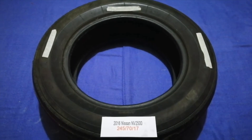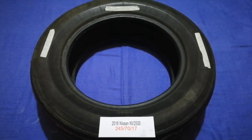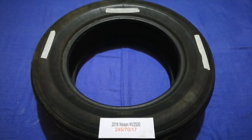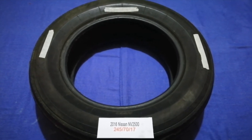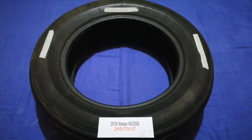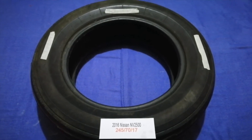The tire size for your 2016 Nissan NV2500 is 245/70/70. Driving on bad tires is terrible for your car and a danger to you. Worn out, old, and damaged tires cause unnecessary wear and tear on your car.